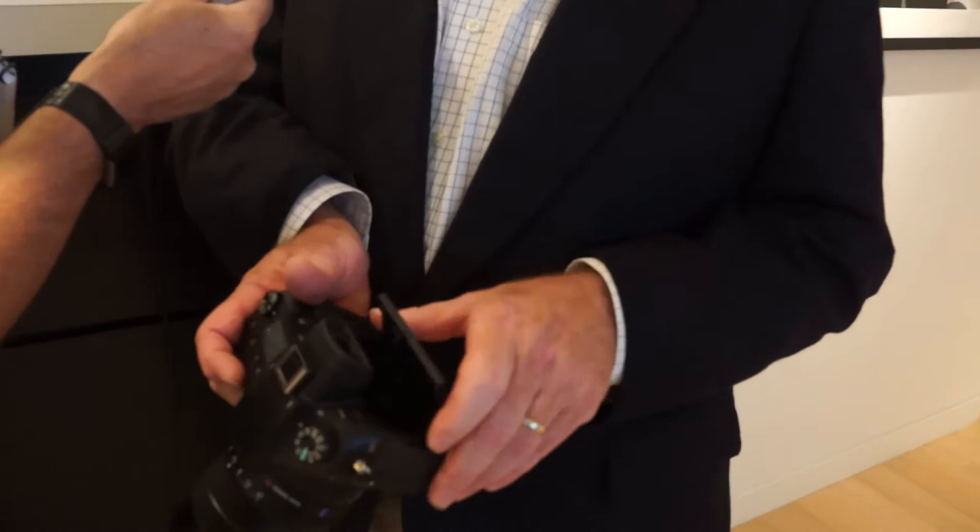Is the LCD screen on the back fixed or articulated? It's a tilting LCD screen — you can turn it up to shoot at waist level, or tilt it back to shoot overhead. This range of focal lengths with image stabilization and high image quality has proven irresistible for many photographers. In fact, 70% of RX10 Mark III customers are also owners of interchangeable lens cameras, many of them full-frame. So for those photographers, this is an extraordinarily useful alternate.